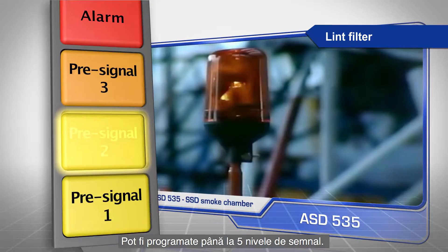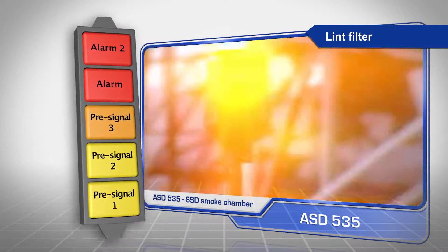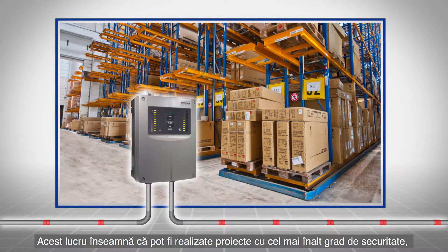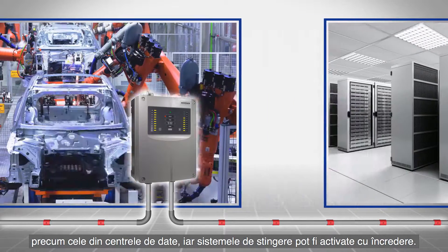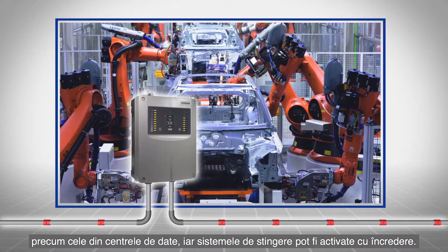Up to five signal levels can be programmed. This means that optimal safety concepts — for example in data centers — can be achieved and extinguishing systems can be activated in the best possible way.